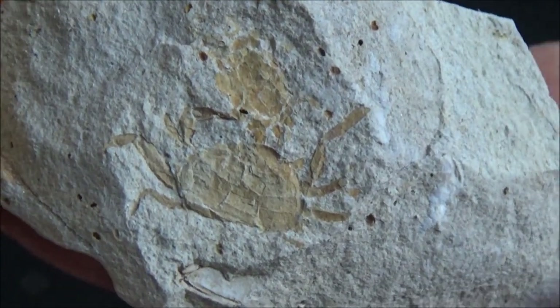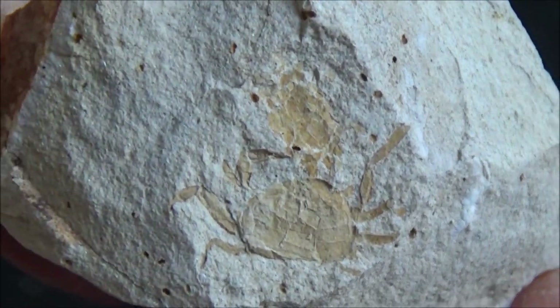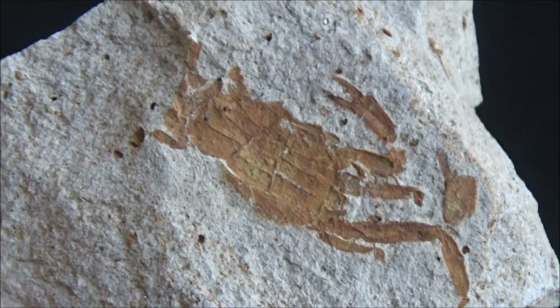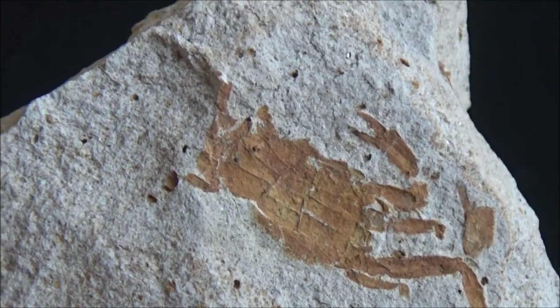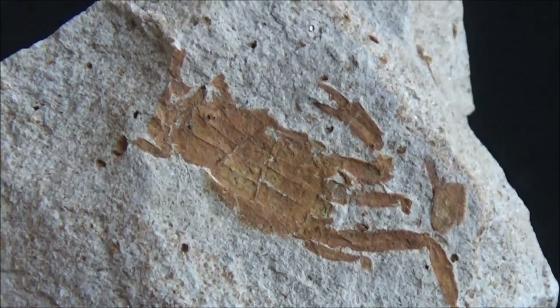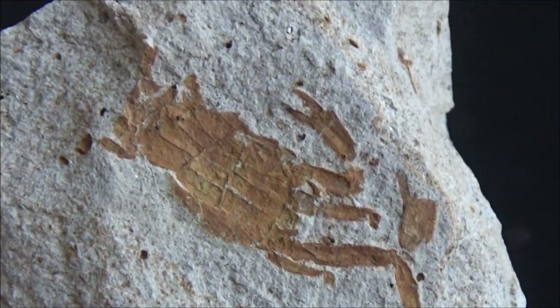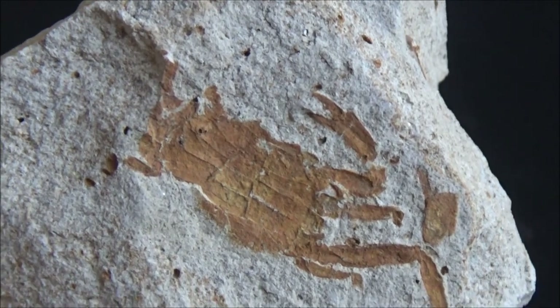If you are lucky and the preservation of the specimen is good, you can try to distinguish between male and female by looking at their abdomen flaps — kind of tails, also known as an apron. Mature females carry eggs under the apron, so they usually have wide and round aprons. The males do not have to do it, and their aprons are narrow.